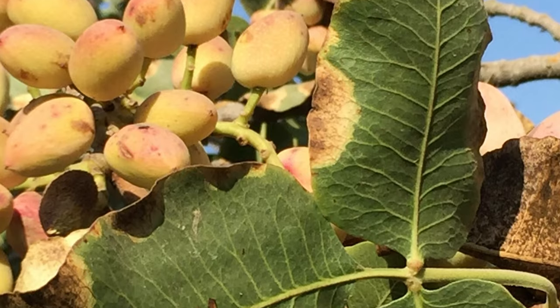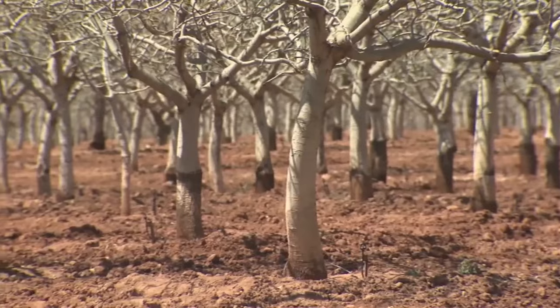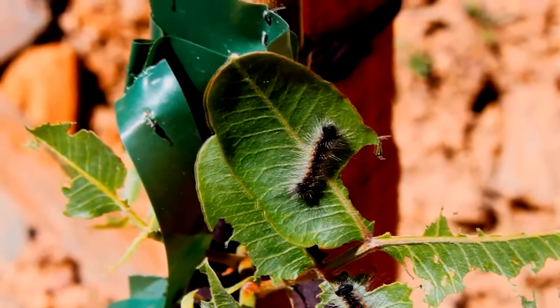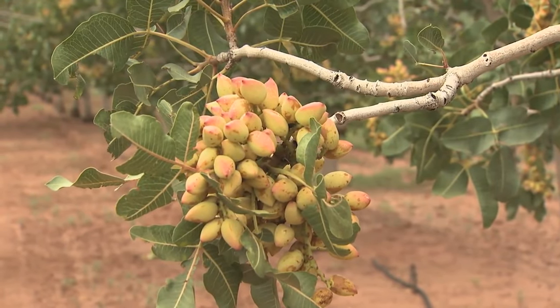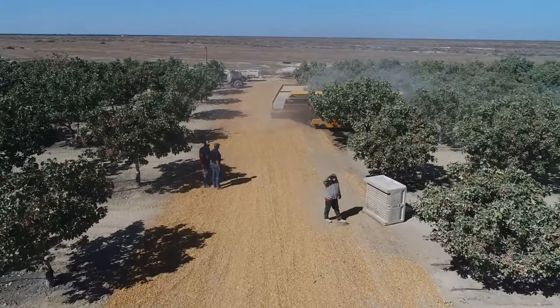By using selective rootstock that is resistant to specific types of pests, the growers can reduce the susceptibility of their trees and minimize the need for certain pesticide applications. These careful practices ensure that the orchards remain healthy and productive, providing a bountiful harvest year after year.